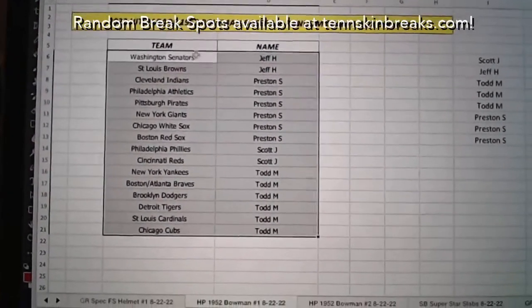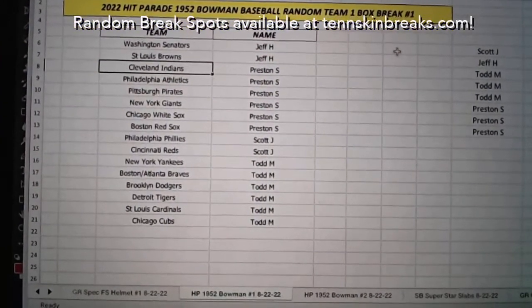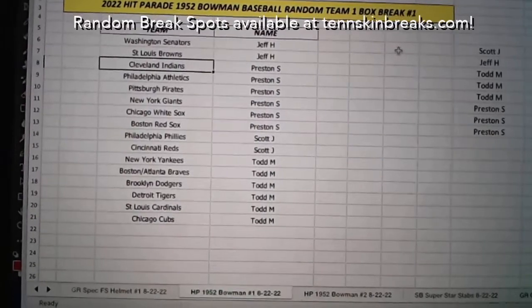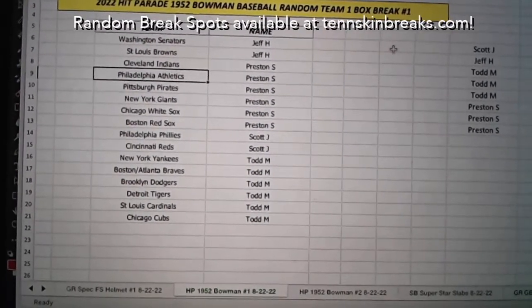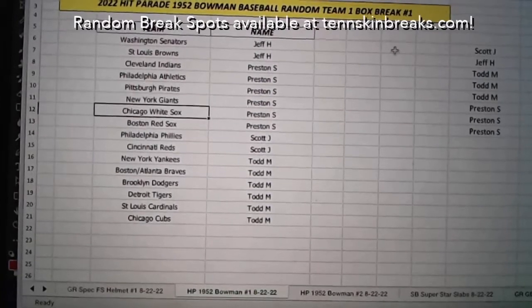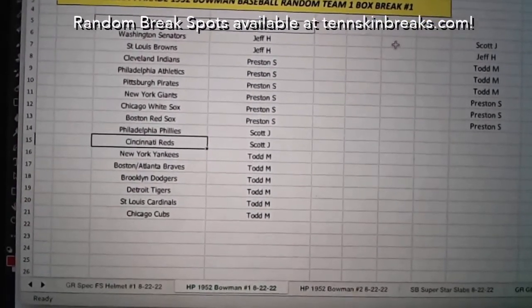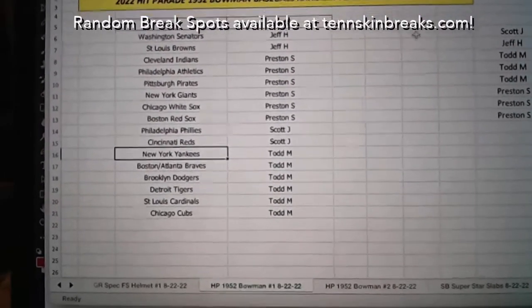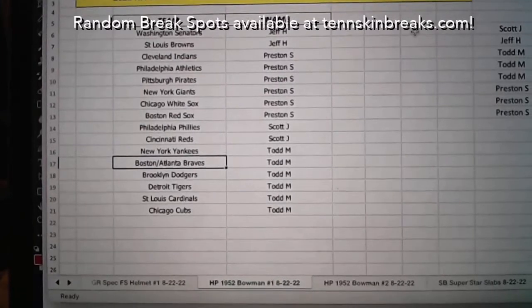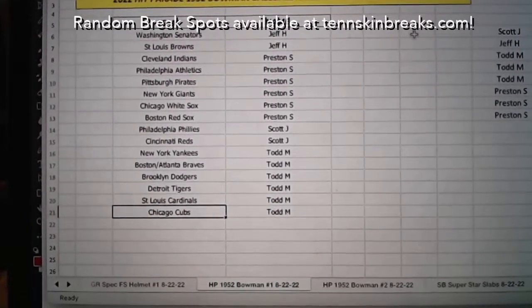All right guys, here we go. Jeff, you've got the Senators and the St. Louis Browns. Preston's got the Cleveland Indians, the Philadelphia A's, the Pirates, the New York Giants, the White Sox, and the Red Sox. Scott gets the Phillies and the Reds. Todd, you've got the Yankees — so if we pull that Mantle it's yours — you've also got the Boston Braves, the Brooklyn Dodgers, Tigers, Cardinals, and the Cubs.